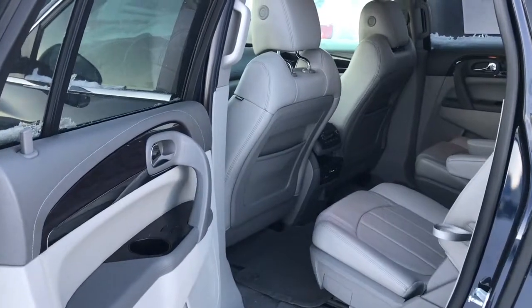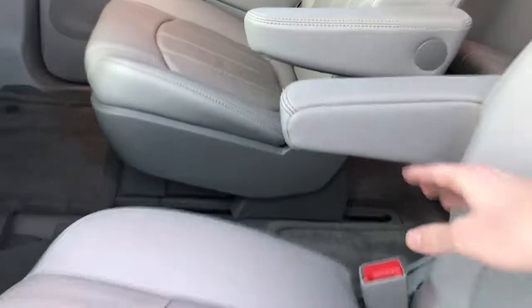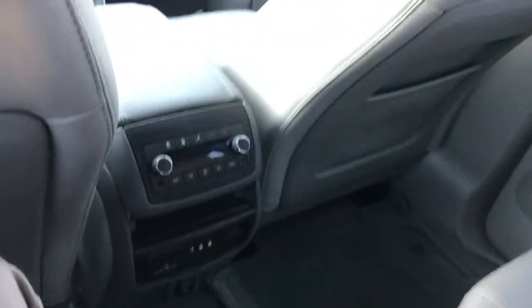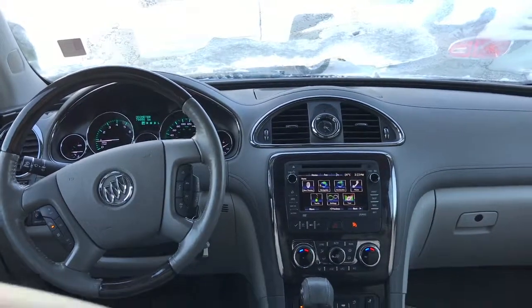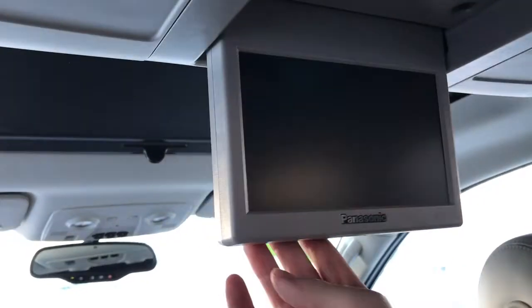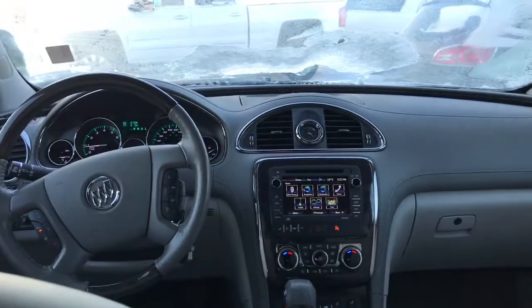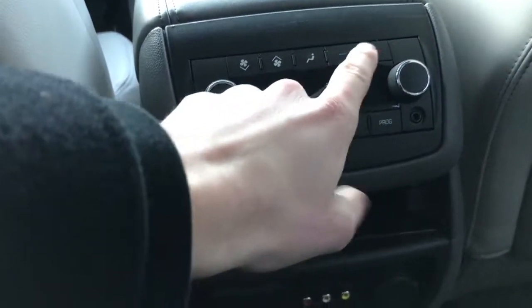Now let's take a look at the second row — beautiful titanium leather once again. These are captain's chairs with armrests, very comfortable. I'm six foot two and I've still got plenty of legroom back here, so you could easily seat a couple of adults. Up on the ceiling there's one of my favorite features of this Enclave — a pop-down DVD player. The kids are going to love it.